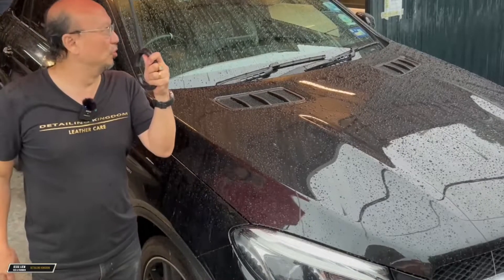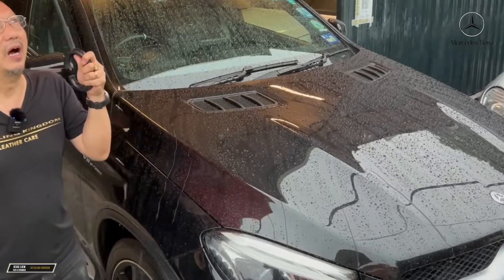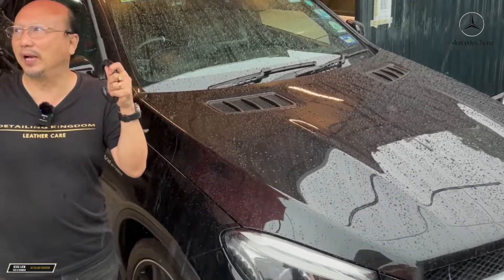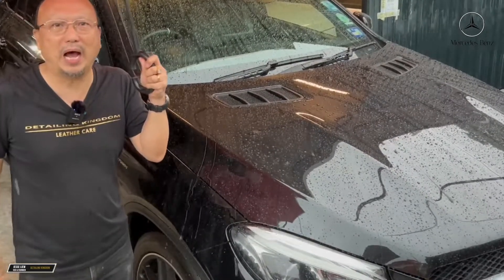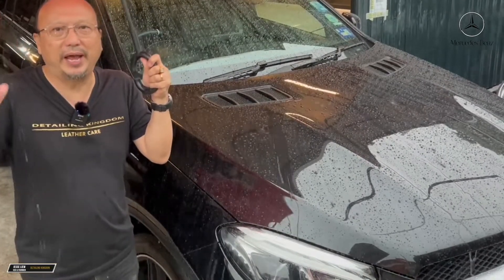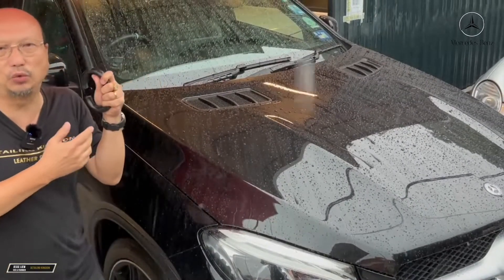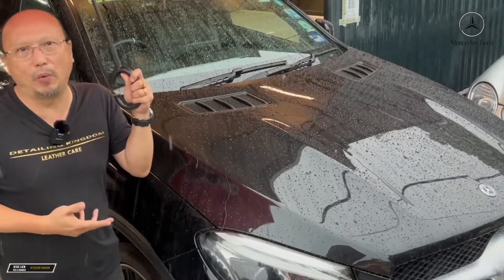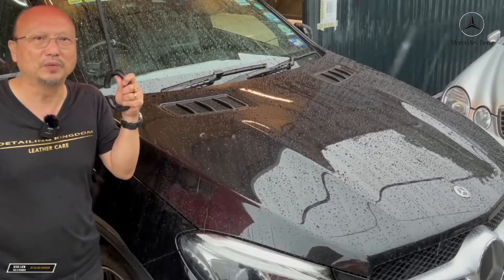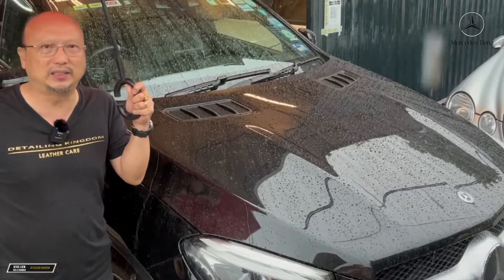Hello and welcome to DK Plaza this evening. It has been raining now for the last probably one hour, and we just want to do a real case scenario of a car that is totally waxed with cadaver waxes by Stella and Victor, our DK's competitive wax designers.